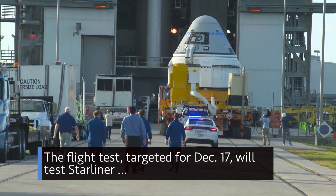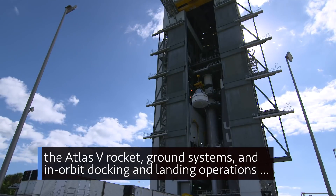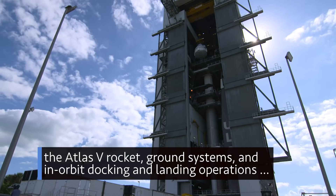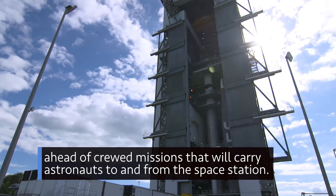The flight test, targeted for December 17, will test Starliner, the Atlas V rocket, ground systems, and in-orbit docking and landing operations ahead of crewed missions that will carry astronauts to and from the space station.